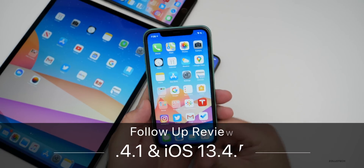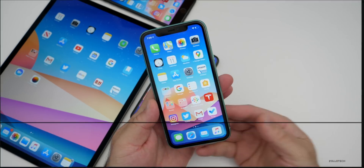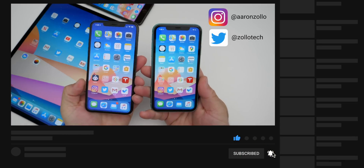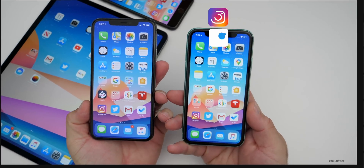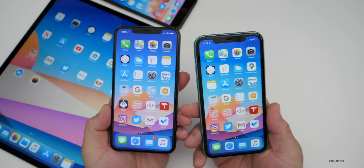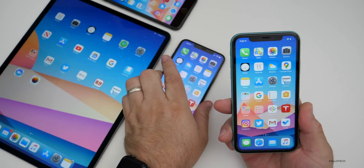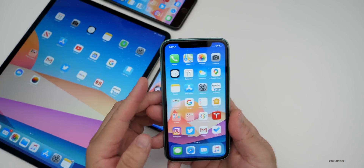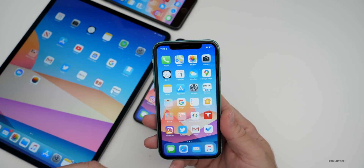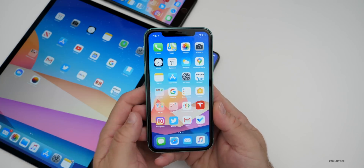Hi everyone, Aaron here for Zollotech. iOS 13.4.1 has been out for a few days and iOS 13.4.5 beta one has been out for over a week. In this video, I wanted to talk about my experience with both, but mostly 13.4.1. Then we'll talk about your experience based off the YouTube community poll, and take a look at some of your comments. There's over 8,000 people that voted on the poll, so I really appreciate it. If you want to jump to any specific part of this video, check out the description below where all the time codes are listed.